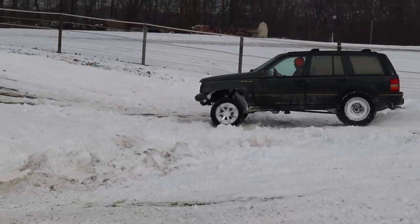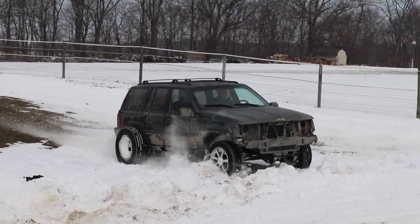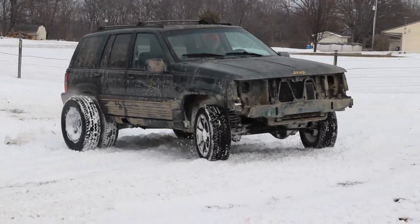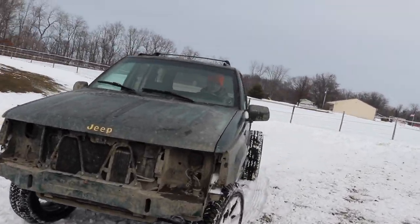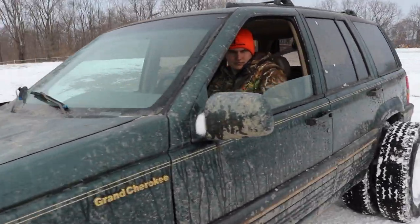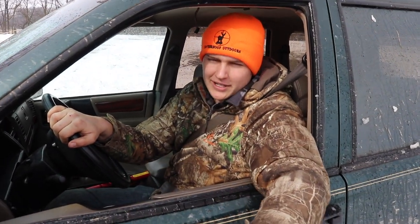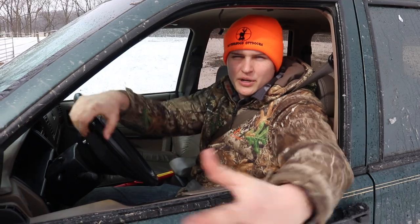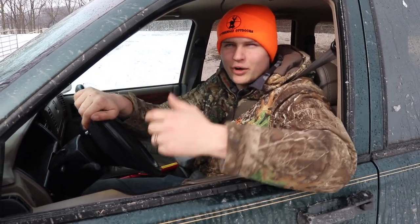The dually got stuck - it was in two-wheel drive and wouldn't go anywhere. Switched to four-part-time, still wouldn't go. Put it in four-low and the whole thing started vibrating and just walked itself out. Unstoppable.